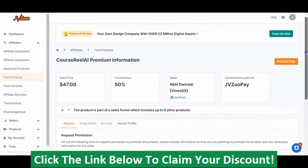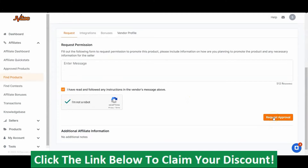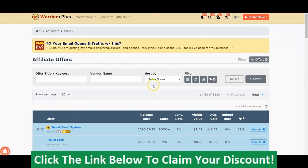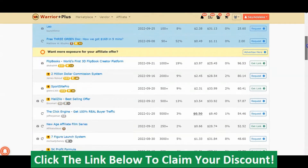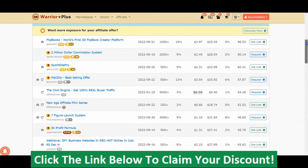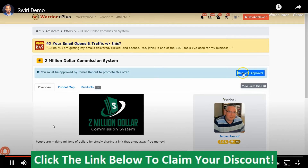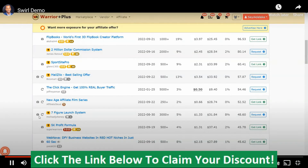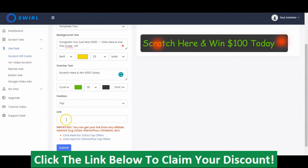To get the affiliate link, you click on Affiliate Information, scroll down, tick the box, and click Request Approval. Your request will be approved and you get your affiliate link. For Warrior Plus, you also see all the top selling offers — the number of sales, conversion rates, and orders. To get the link, all you have to do is click Request, then click Request Approval, and your request will be approved and you get your affiliate link. The affiliate link will look something like this and you can easily copy it and use it in your campaign.